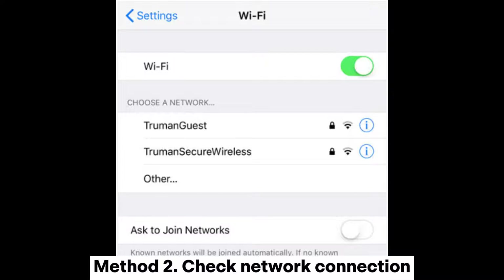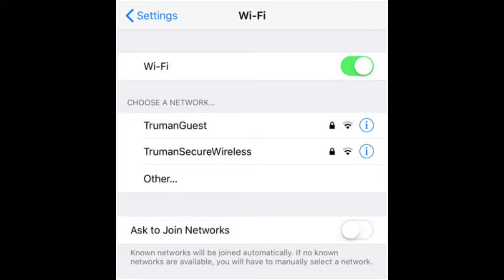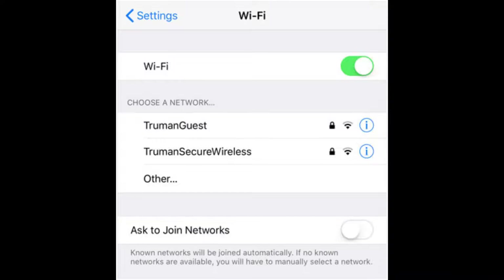Method 2: Check network connection. You can switch network between Wi-Fi network and mobile internet to check if there is a network problem. If yes, you can try to connect to another Wi-Fi network, or turn on and off the airplane mode to see if it works.